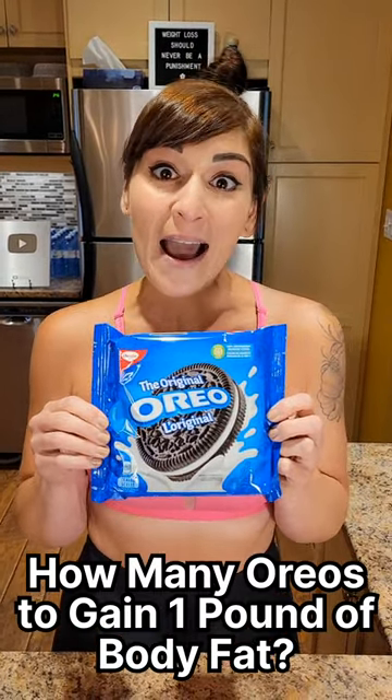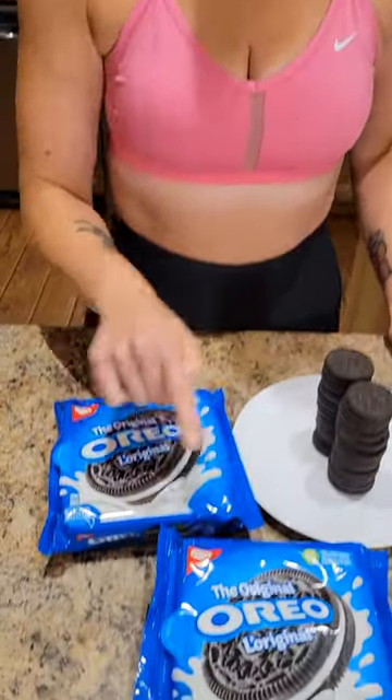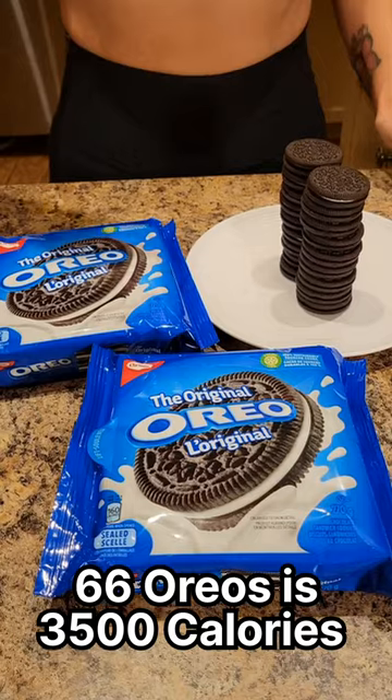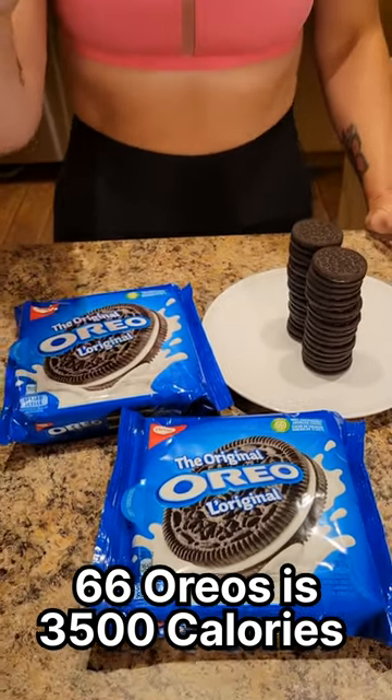How many Oreos would you need to eat to gain one pound of body fat? You need to eat 3500 calories above your maintenance calories to gain one pound of body fat. So that means you would have to eat your whole day's worth of calories for maintenance plus two whole packages of Oreos and 18 more to gain one pound of body fat.